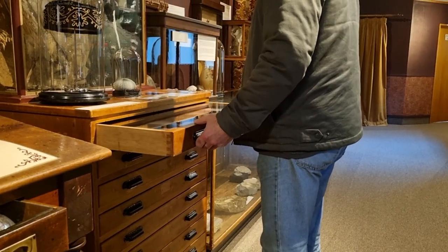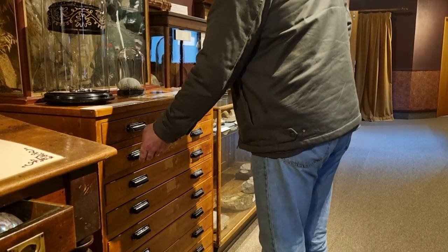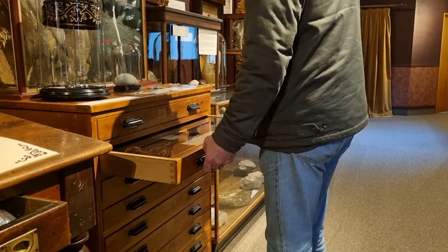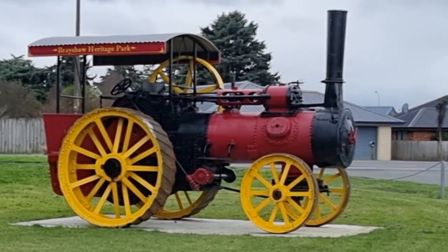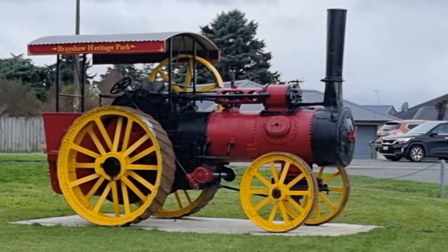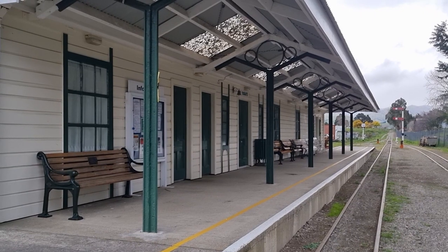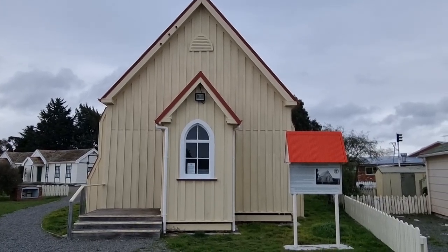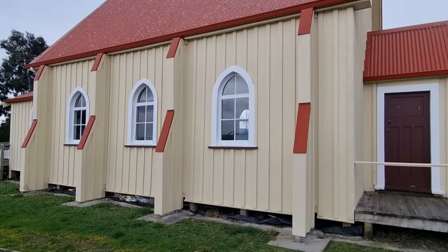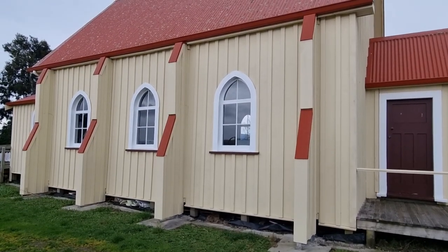If you are into plants, birds, and fossils, the natural history and wild things section might interest you. The museum is close to the Farming Museum and the Riverside Railway. Outside the museum stands a restored Methodist church called Tua Marina Church, built in 1875.